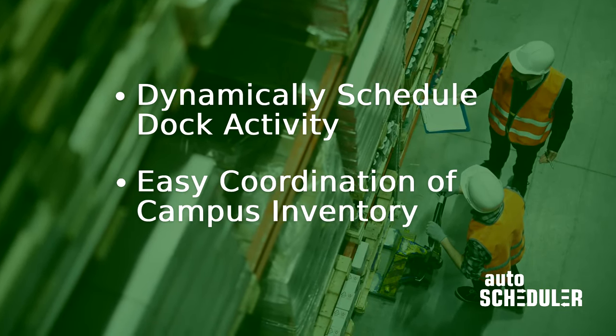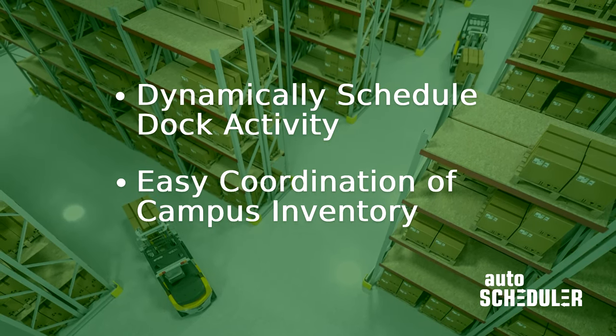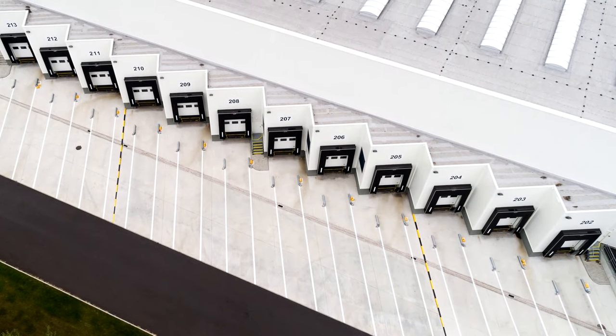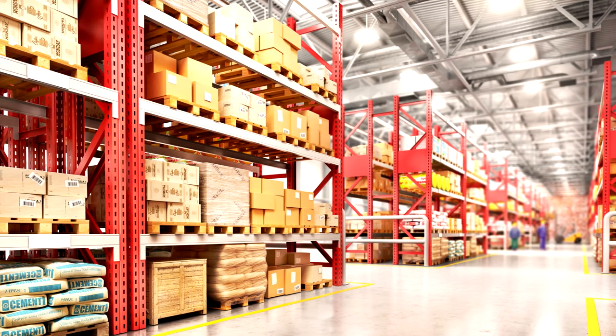Autoscheduler also schedules when to begin picking for outbound shipments and even when to transfer inventory across a campus. Autoscheduler understands constraints and orchestrates all schedules across the warehouse, quickly identifying future issues and challenges.